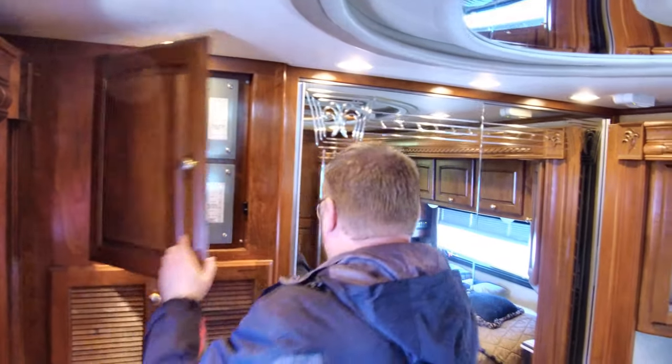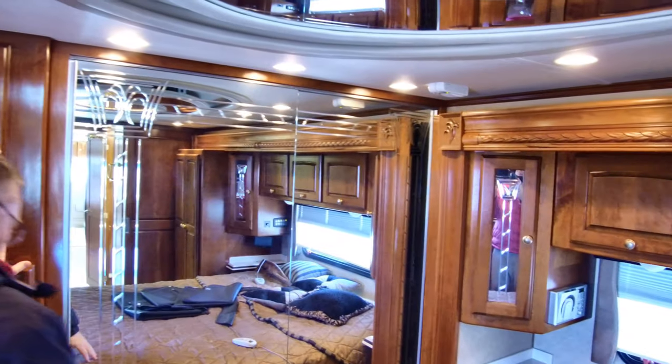Here we've got the combo washer/dryer. Electrical stuff there. Back here we've got the closet — it's pretty big in there. There you can see the chairs for the dining room table.